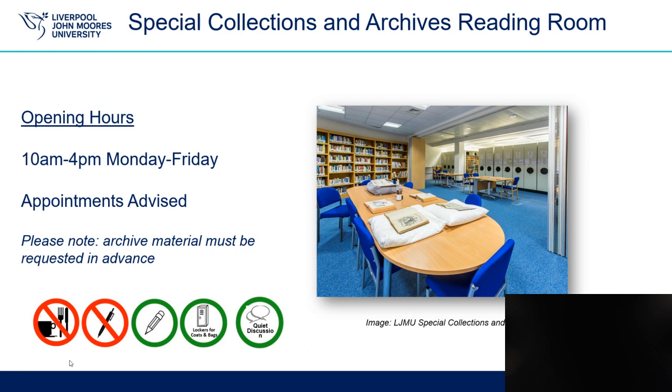The Special Collections and Archives Reading Room is located on the lower ground floor of Oldham Robarts Library and we are open 10 till 4, Monday to Friday. We strongly advise you to make an appointment to visit the Archives where possible and we do require a minimum of 48 hours, excluding weekends, notice for requests of archive material.